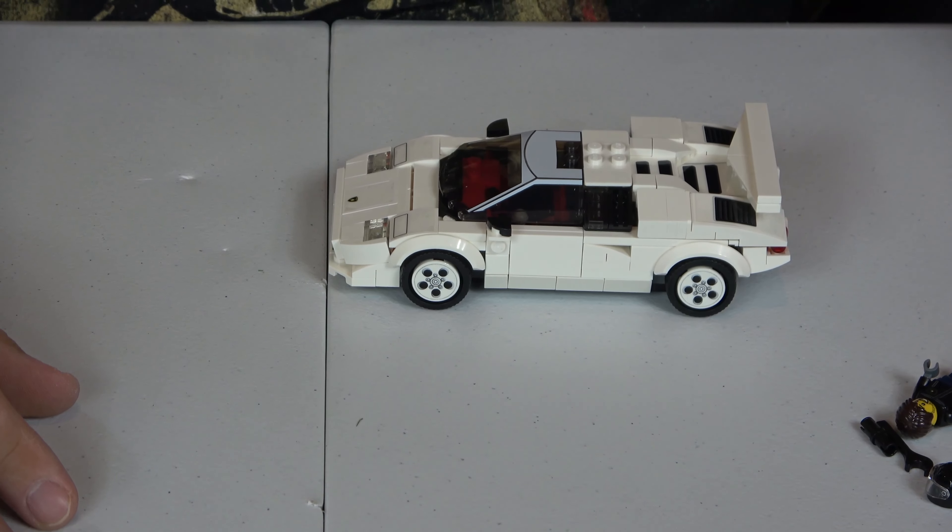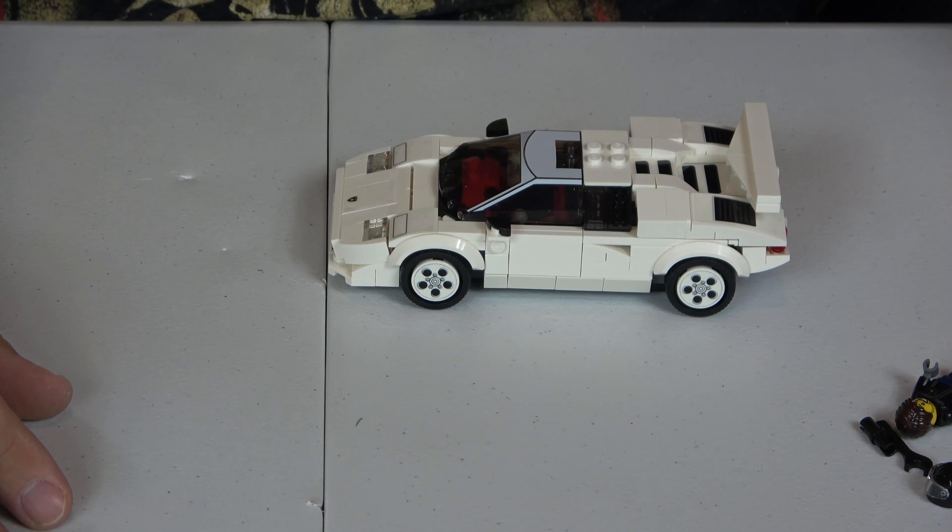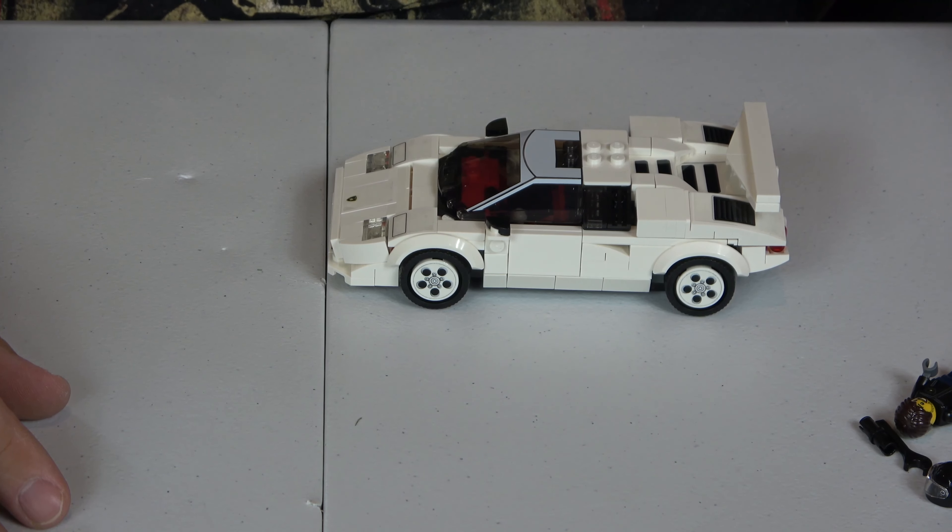Now that the building is over, it's time for the review. We always review these things by value, creativity, playability, and ease of build.